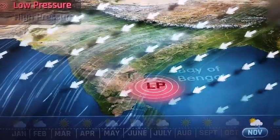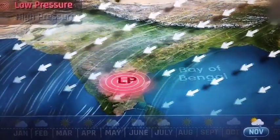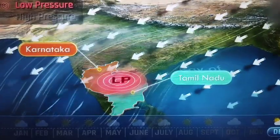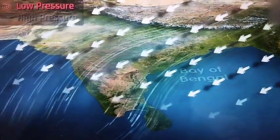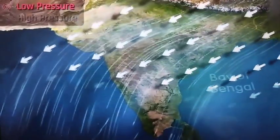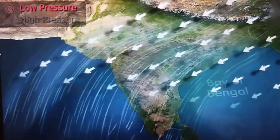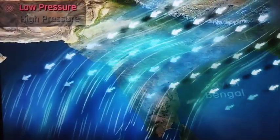By November, the low pressure area moves over Karnataka and Tamil Nadu. By mid-December, it completely leaves the Indian peninsula. By this time, the south-west monsoon winds disappear and are completely replaced by the north-east trade winds.